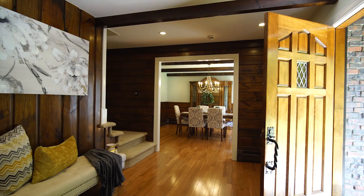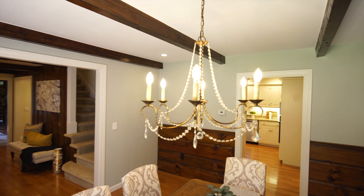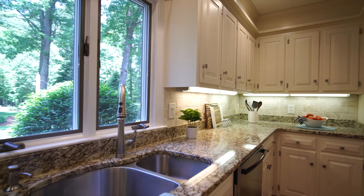Entering through the hardwood double doors, you're invited into the spacious foyer. Proceeding through the formal dining room, find yourself in a recently updated eat-in kitchen outfitted with stainless appliances, granite counters, tile backsplash, and strong sight lines into the backyard.